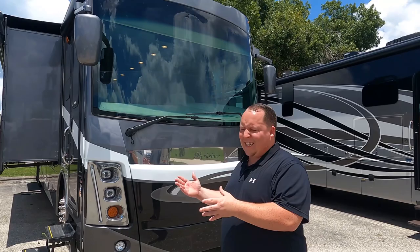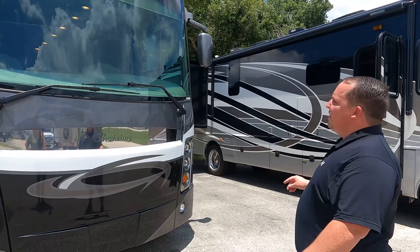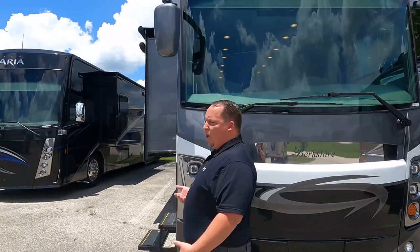Right under here we do have a generator — it is a Cummins Onan 8,000 diesel generator. Look at that nice big windshield with what I call buck-looking mirrors right there — they look like little antennas, like little grass sticking up. Very nice headlight design — they're not going with the traditional aggressive look. You guys know I like the mean and aggressive, but it's different and that's what we like on the show.